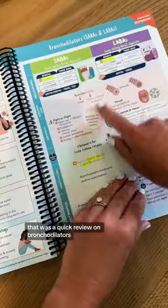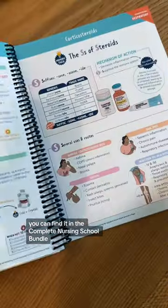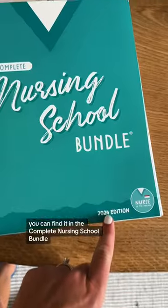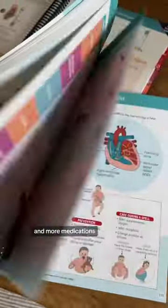That was a quick review on bronchodilators, but if you wanted more information on this topic or other pharmacology topics, you can find it in the Complete Nursing School Bundle. We just came out with a 2024 edition, which has more topics, more diseases, and more medications. Happy studying, future nurses.